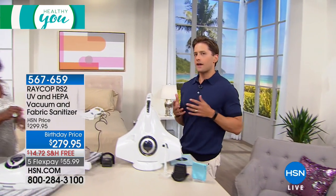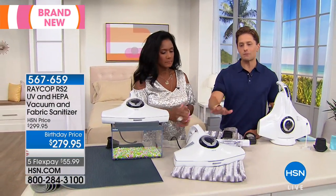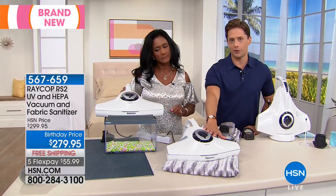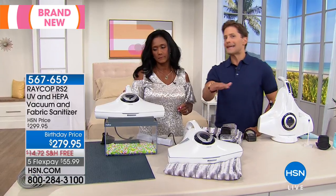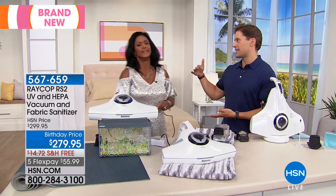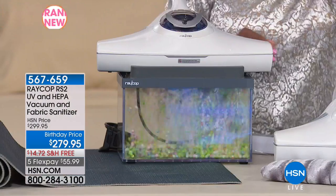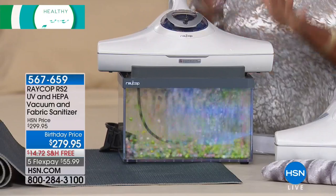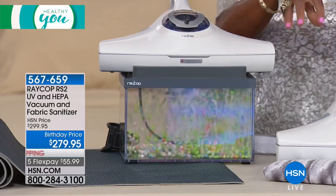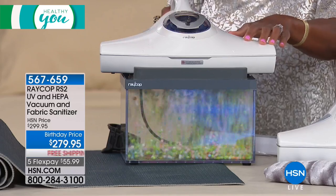Raycop is a one-of-a-kind, top-of-the-line, industrial-quality brand. This model is their most advanced that we offer here at HSN. My dad's got a mattress sanitizing vacuum — it needs like three people just to pick the thing up, and it costs four times what the Raycop costs. This one is calibrated perfectly because not only is it going to pull out all of the dust mites, but you can just see the power going on here.